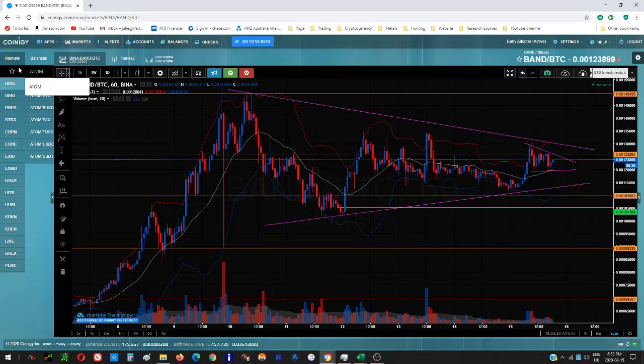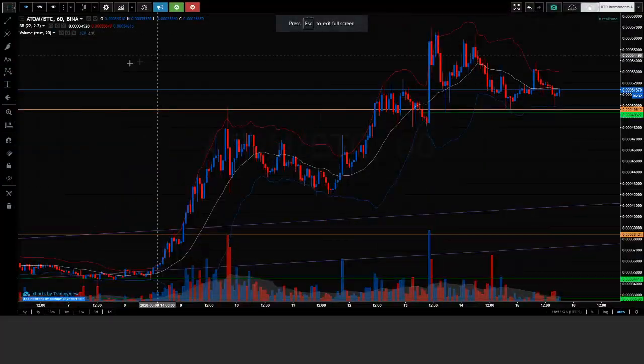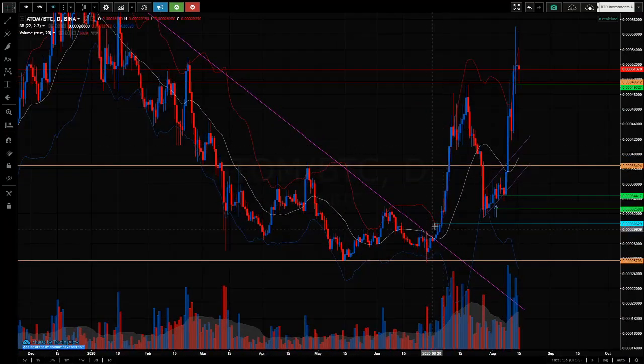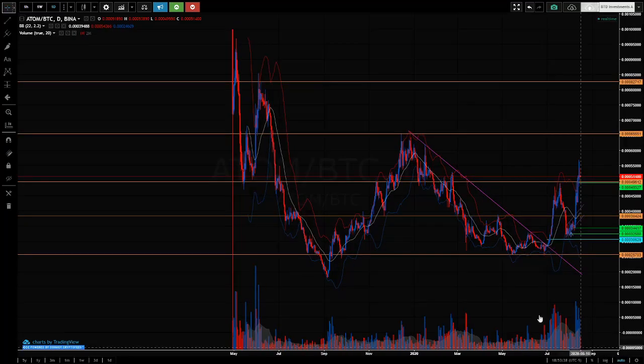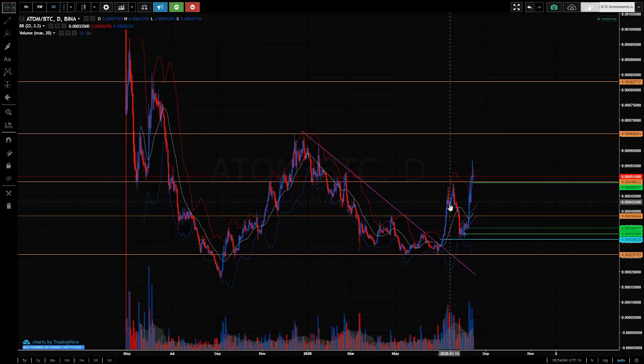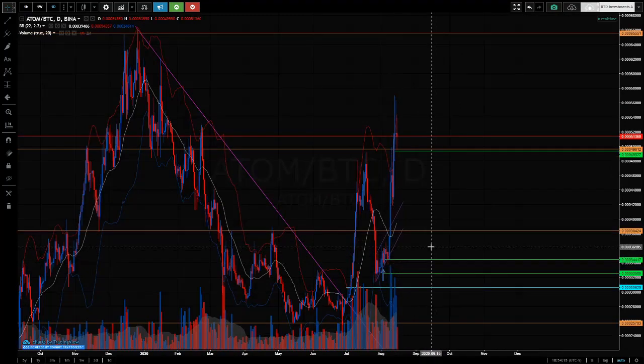The last one here is Cosmos — the code is ATOM — and this is now a hold. Similar to BAND: big push out after consolidating for quite a while in this downtrend. Here's previous strength, and there's no real difference between daily and hourly bars. Off this low, big strength, and these retraces that were pushed off created support that held for a long time. Price came down in a downtrend then finally pushed out — big move up, big volume spike.